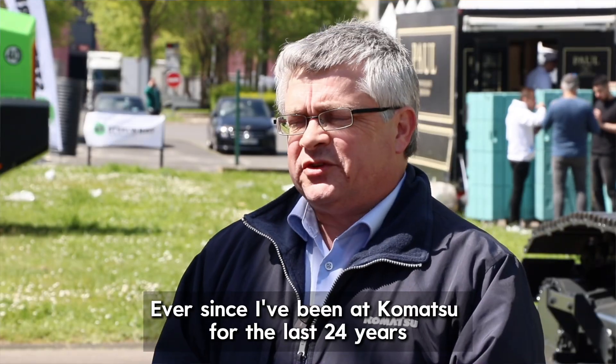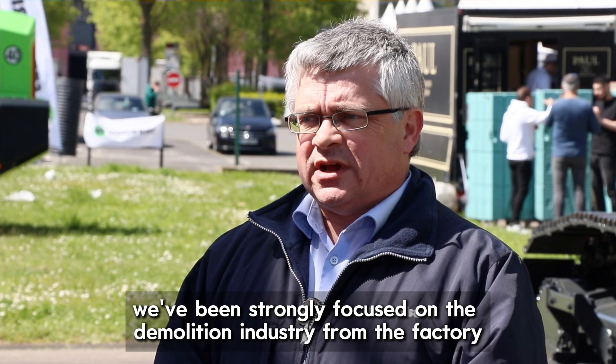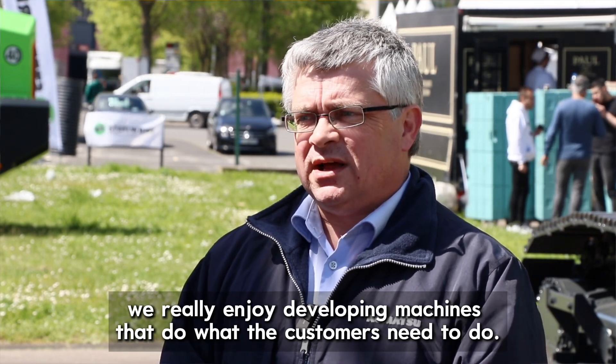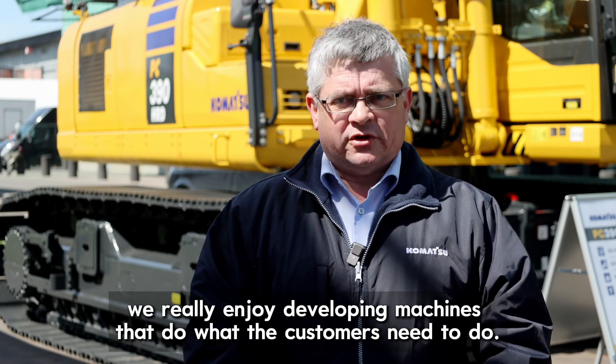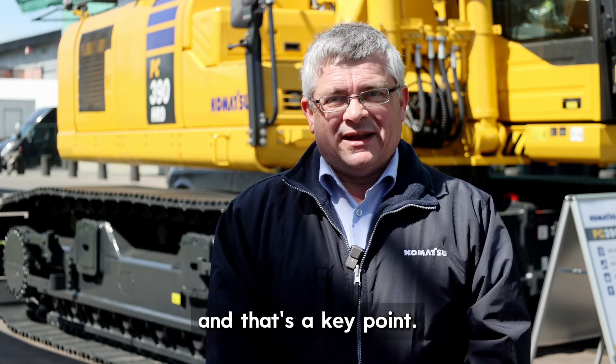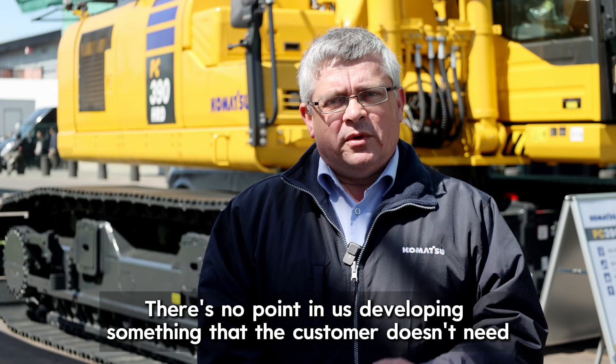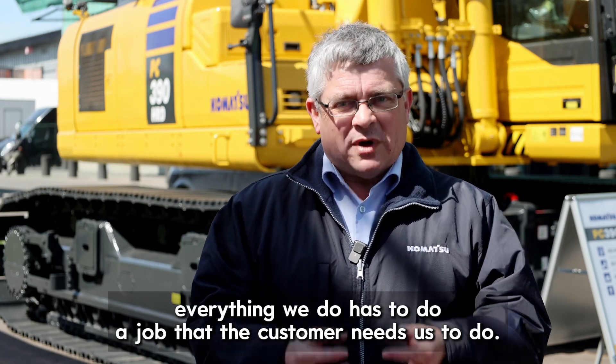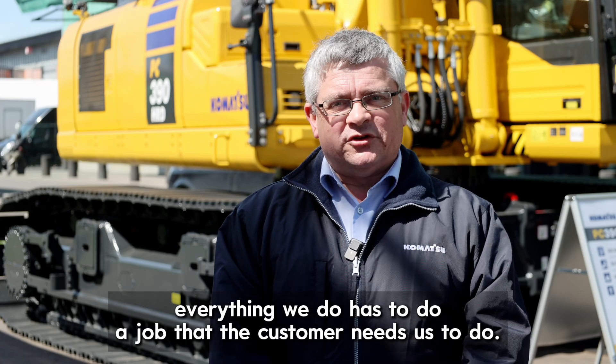Ever since I've been at Komatsu for the last 24 years, we've been strongly focused on the demolition industry from the factory, and we really enjoy developing machines that do what the customers need to do — and that's a key point. There's no point in us developing something that the customer doesn't need. Everything we do has to do a job that the customer needs us to do.